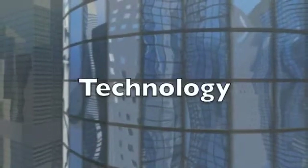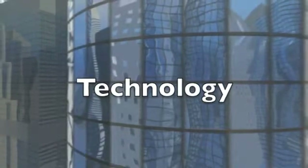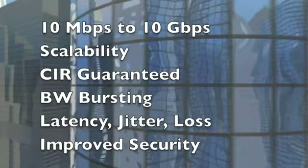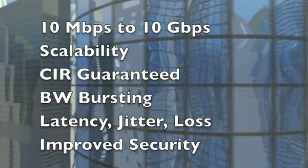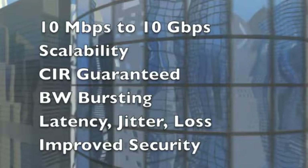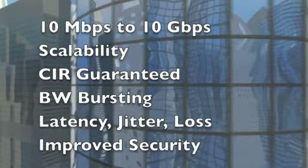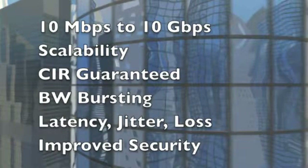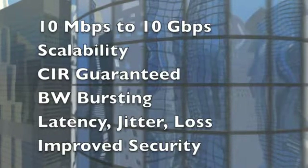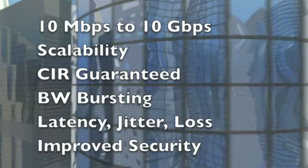Let's take a look at the technical characteristics of Metro Ethernet networks. Privately operated Metro-E networks are carefully engineered for high bandwidth from 10 megabits per second to 10 gigabits per second, that's easily scalable in small increments. There's a committed information rate — the bandwidth you order is the bandwidth you get, guaranteed. Bandwidth bursting is also available, just in case you have a need for a short-term increase in bandwidth higher than that provided by your CIR.